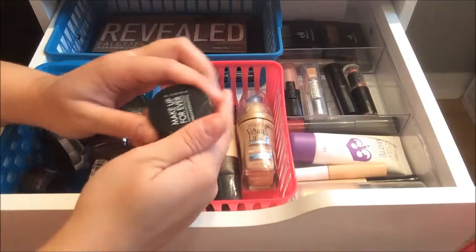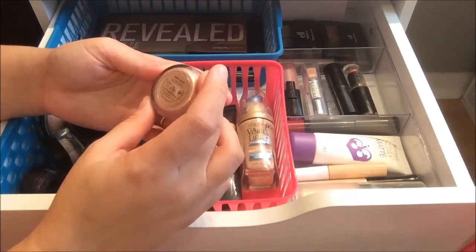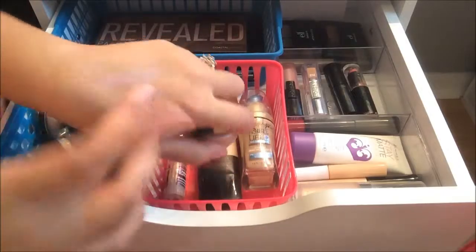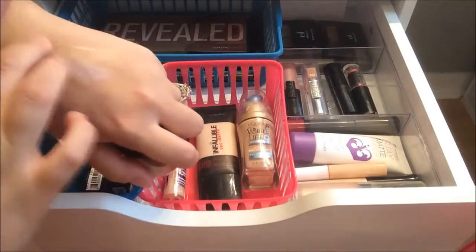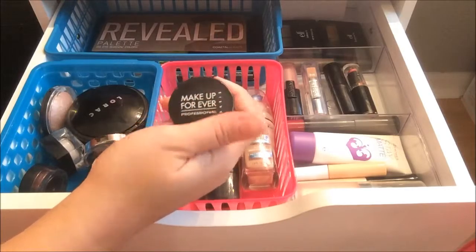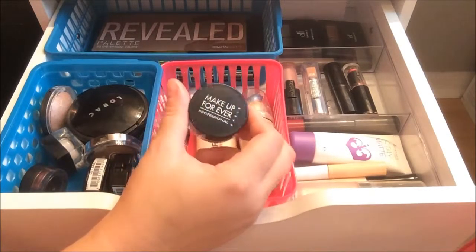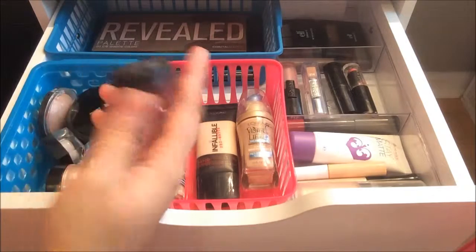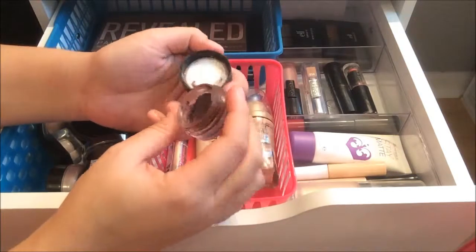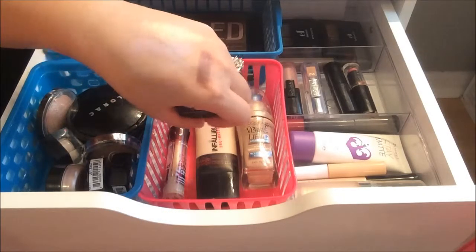Next I have this Makeup Forever Aqua Cream Waterproof Cream Color Eyeshadow in shade 13. It's a really pretty champagne gold color and one of my first Makeup Forever products from Sephora. I felt it was getting lost in my collection so I put it here to use it more. I also have this ELF Long Lasting Lustrous Eyeshadow — I believe it's called Festival or Festivity. It's a really pretty purple color and I think it's a nice shade for fall.